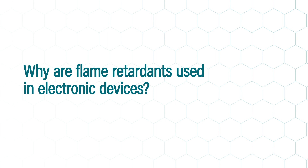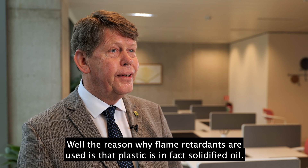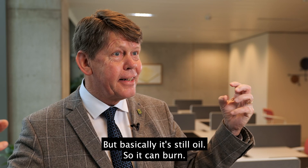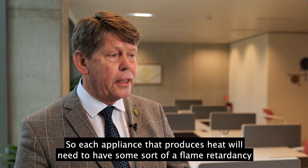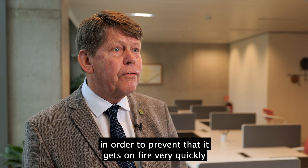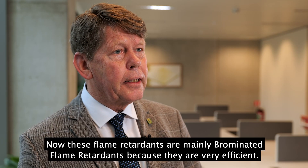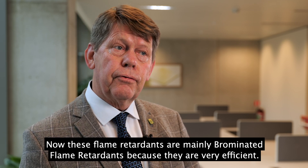The reason why flame retardants are used is that plastic is in fact solidified oil — certain fractions of oil that get polymerized into long chains. But basically it's still oil, so it can burn. Each appliance that contains or produces heat will need to have some sort of flame retardancy in order to prevent it getting on fire quickly, or at least reduce the risks. These flame retardants are mainly brominated flame retardants because they were very efficient.